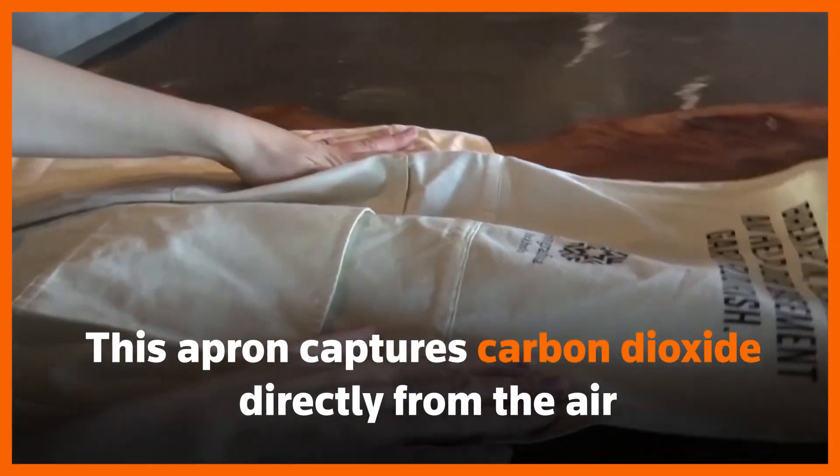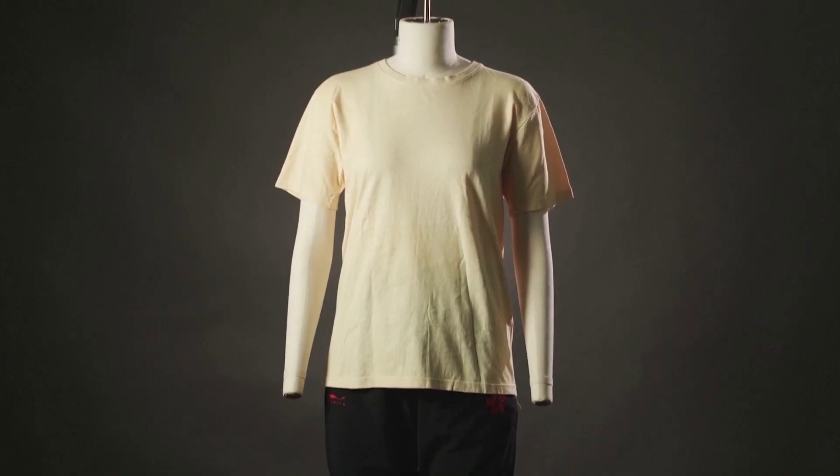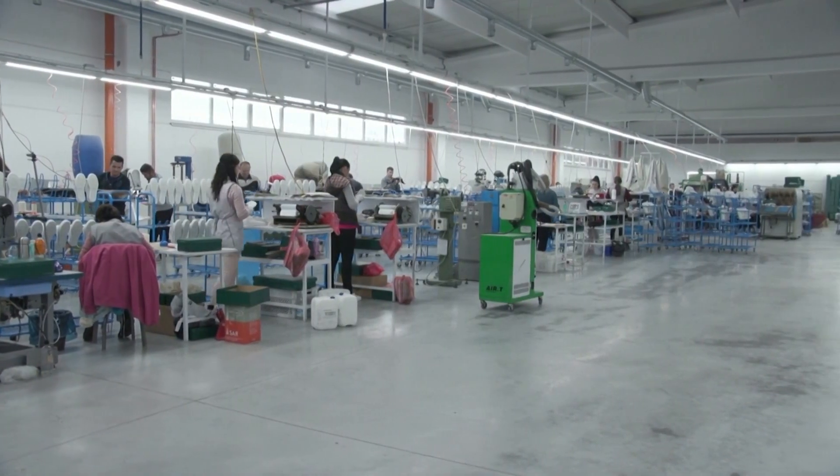This apron captures carbon dioxide directly from the air. It's made of a textile from researchers backed by H&M, as the fashion industry struggles to lower its climate impact.